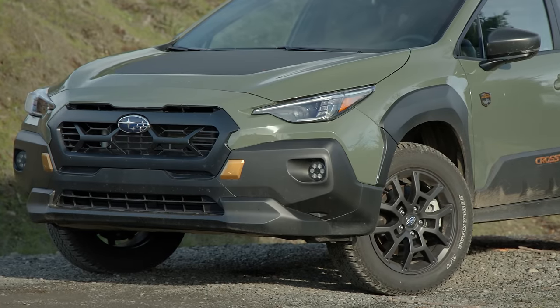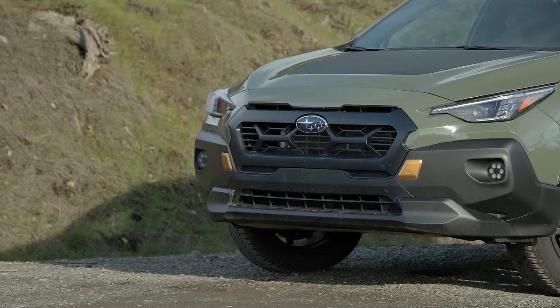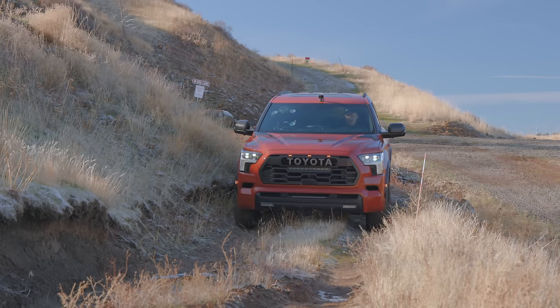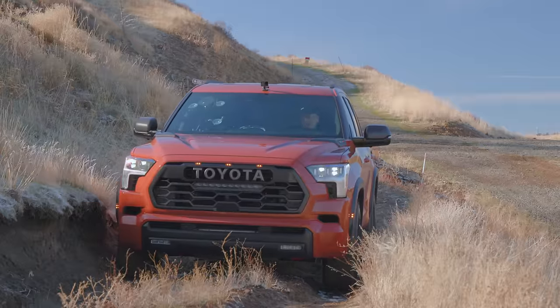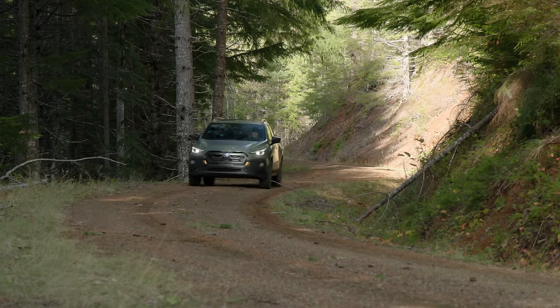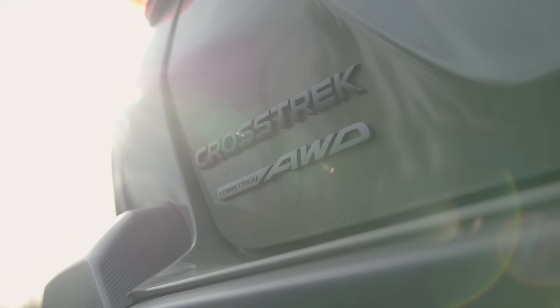I've complained about the Crosstrek Wilderness not having an available front camera, and I still contend it should have one. In some of the new trucks with massive hoods — specifically I was driving the Sequoia recently — it's so big you can't see anything for about 40 feet in front of the truck. But this one is so small I only lose a few feet, which makes it easier to place the tires appropriately. You might be asking why I'm not turning on X-Mode — it's because you only really turn it on when you need it. Regular traction control with symmetrical all-wheel drive is doing just fine.